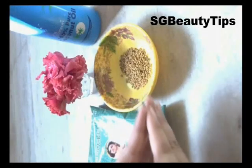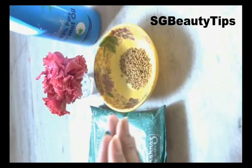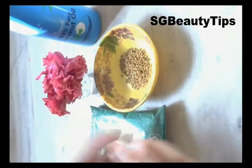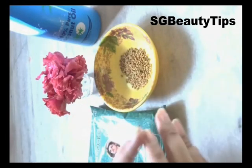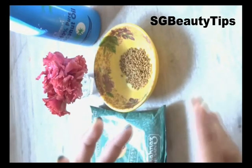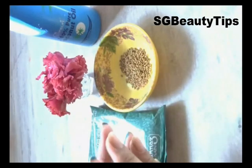Hey guys, I am Sreshta and welcome back to my channel SGE Beauty Tips. Thick and shiny hair are the dream of every woman, but several factors lead to losing huge chunks of hair, which is really embarrassing. Today in this quick video, I will show you a homemade hair oil that will reduce your hair fall problem in just 2 weeks and also give you thick and long hair. It will promote your hair growth and prevent dandruff. So let's get started.